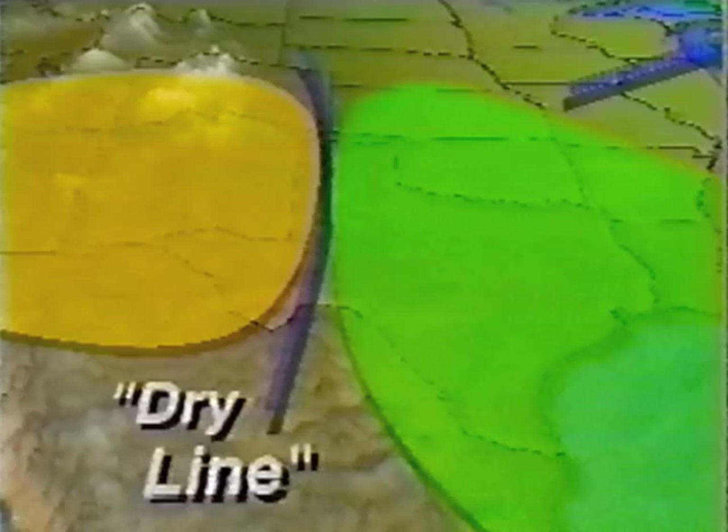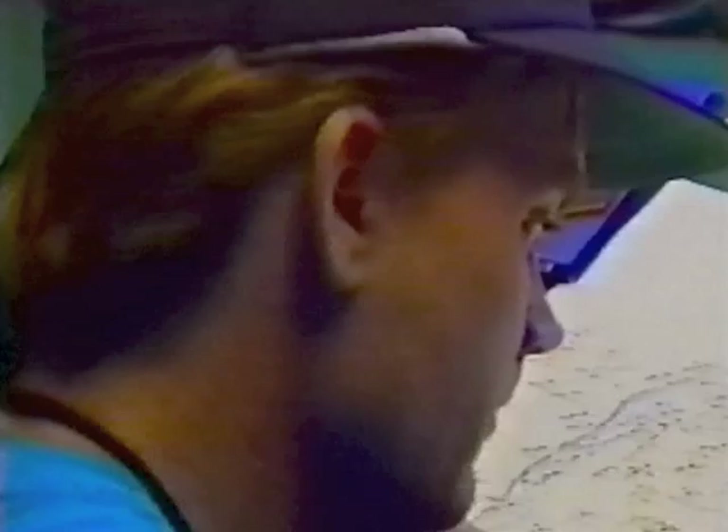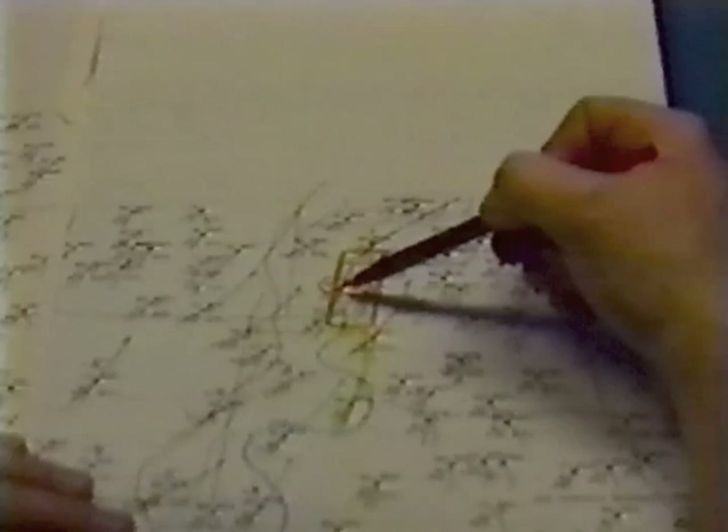Because 80% of all western Texas and Oklahoma thunderstorms are dry line generated, tornado chasers carefully monitor its movement, pinpointing its location to within a few miles. Garden City is on the southern boundary of the lowest pressure. It has southern winds. It's right on the dry line. And under the right circumstances, dry line thunderstorms can be ferocious.